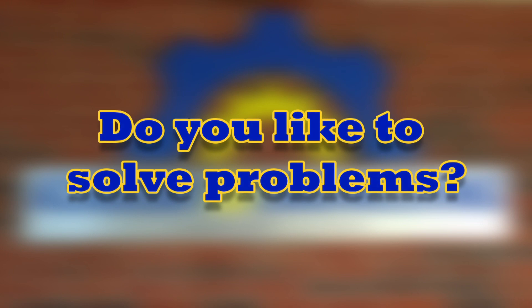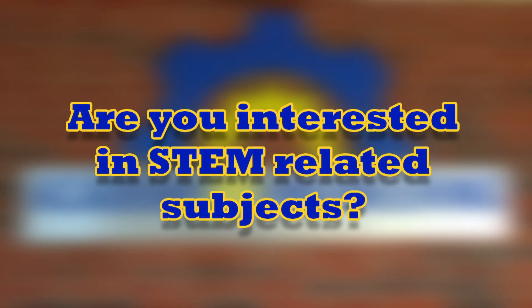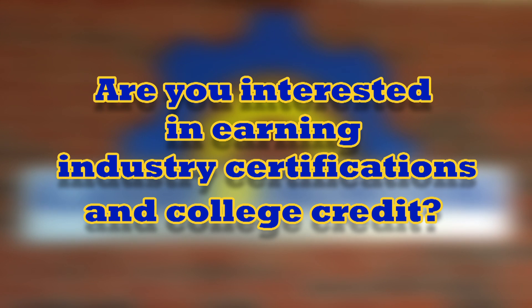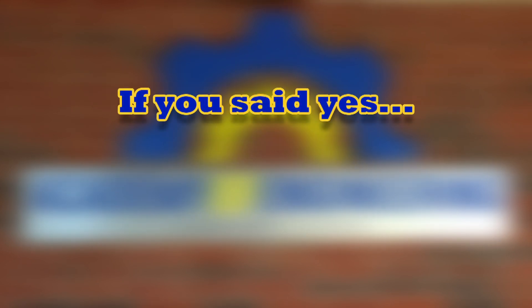Do you like to solve problems? Are you interested in subjects related to science, technology, engineering, and mathematics, also known as STEM? Are you interested in earning industry certifications and college credits? If you answered yes to all of these, then listen up.